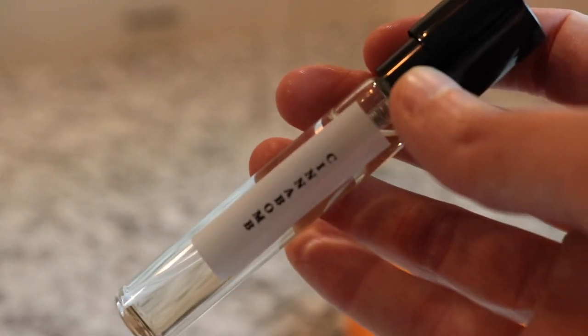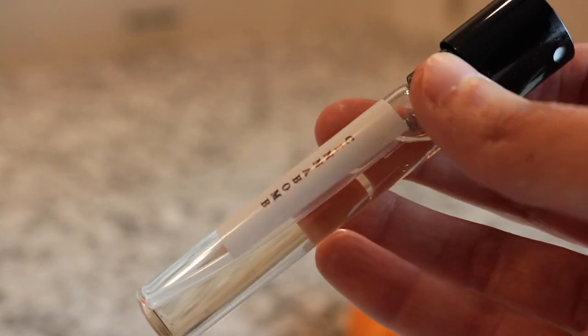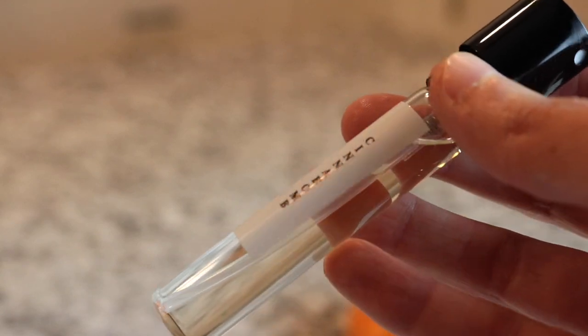Next we have another Layered fragrance - this is Cinnabomb. It's a gorgeous single note cinnamon fragrance, really great for layering. It smells like red hot candy, for real.